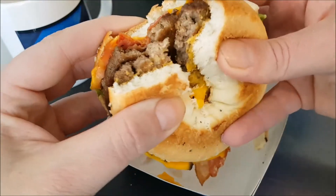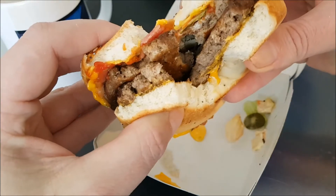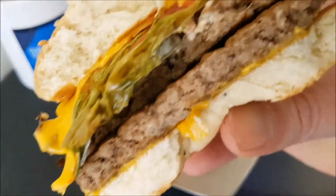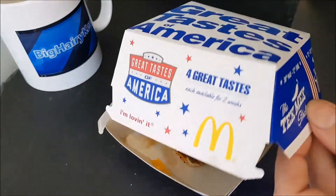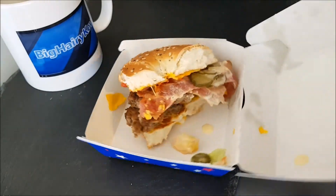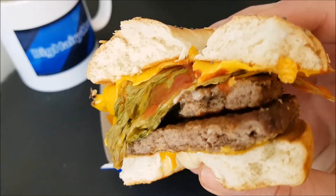Like I say, once you eat halfway into a burger in a bagel it just all starts to come apart — might as well just tear it apart and eat it. I would recommend getting these while they're available. This one is only until the 15th of May in the UK, at which point they'll start doing a different burger.